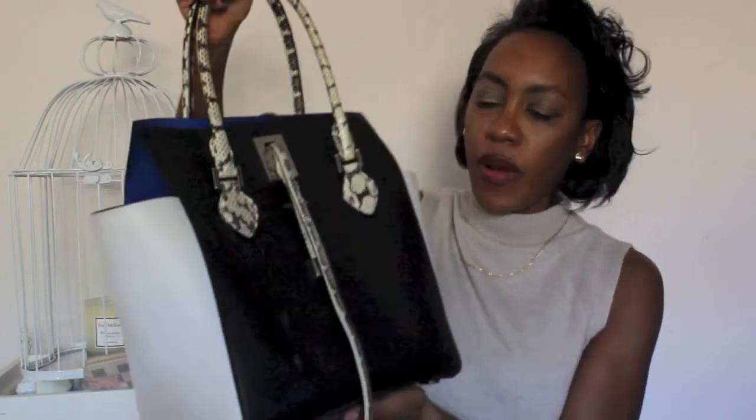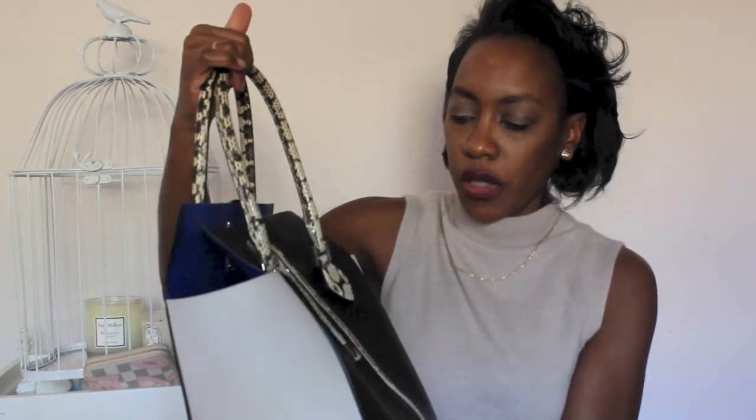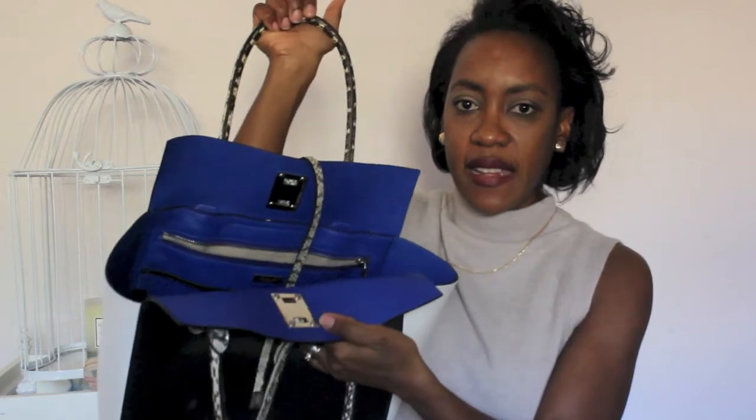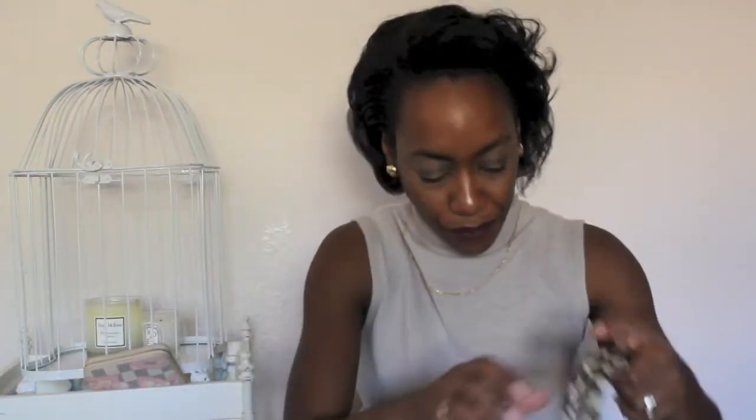This is an oldie but a favorite — this is my Michael Kors Collection bag. I have an unboxing of this that I'll link below. This is one of my most used bags of 2017. It's just really easy, it has that splash of blue plus the snake print handles, and it's just ginormous. I don't think of myself as a big handbag girl, but when I do go big I like to go really big.